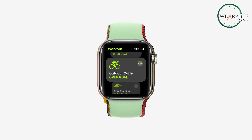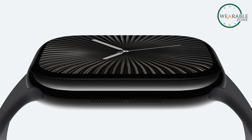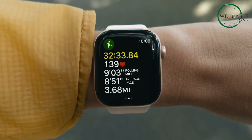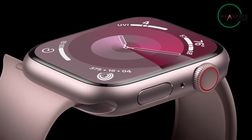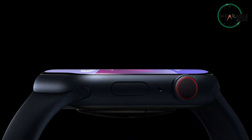It's a display that could make your wrist feel like a mini cinema screen. But there's a slight catch — there's still some uncertainty about whether micro-LED will actually make it into the Series 11 or if it'll be pushed to Series 12. If Apple pulls it off for 2025, it could completely redefine how we think about smartwatch displays, setting a new industry standard.